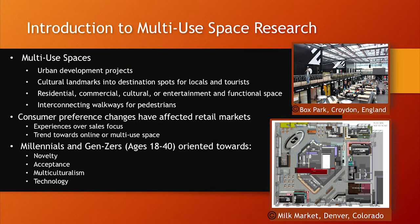In this presentation, it's important for us to define what we mean by a multi-use space. What they typically are are urban development projects focused on renovating cultural landmarks for a specific location into something that is a desirable destination spot for both locals and visitors — a blend of residential, commercial, cultural, or entertainment centers combined to make a functional space.